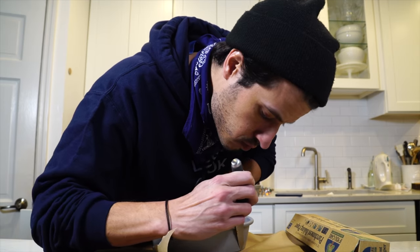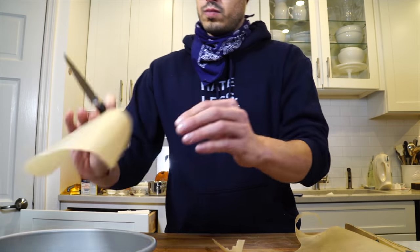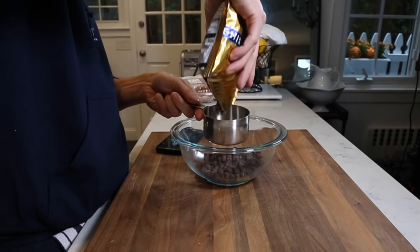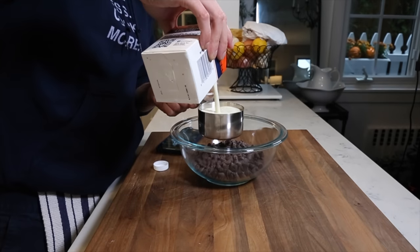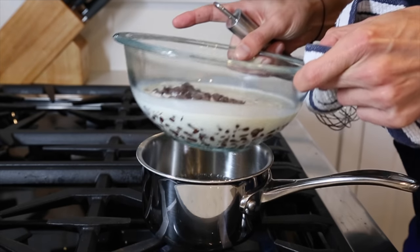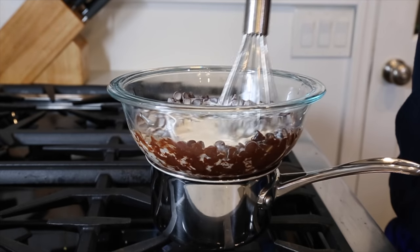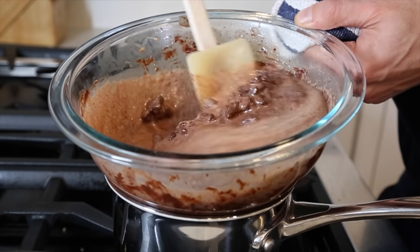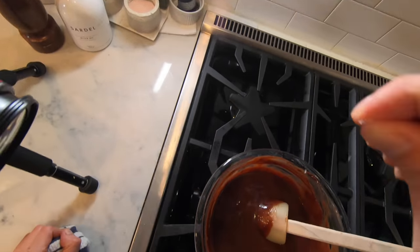First I want to cut some parchment paper rounds that fit the bottom of the cake pans. Now we're going to make the chocolate ganache for the spiderweb — two cups of bittersweet or semi-sweet chocolate and one cup of cream. Put that on top of a double boiler over simmering water, not boiling, and slowly melt it until it becomes a beautiful chocolate sauce. Hit it with some salt.